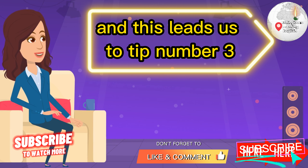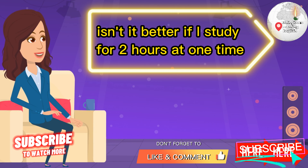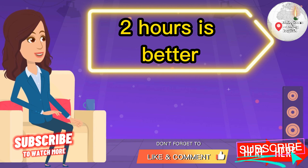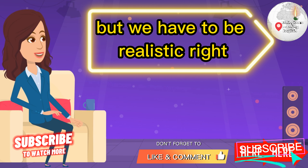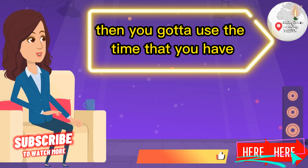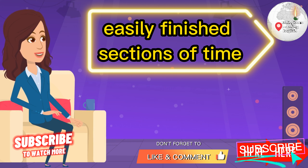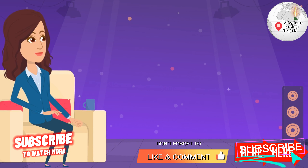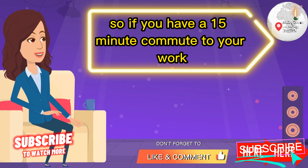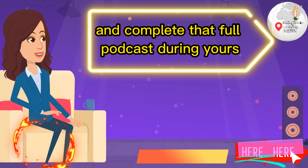This leads us to tip number three: Study English in bite-sized chunks. You might be tempted to think, 'Isn't it better if I study for two hours at one time?' Two hours is better for giving your brain a chance to focus, but we have to be realistic. If you don't have two hours, then you gotta use the time that you have. Bite-sized chunks mean short, easily finished sections of time. So if you have a 15-minute commute, you can download a 15-minute English podcast and complete that full podcast during your commute.